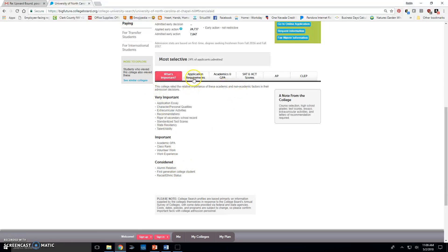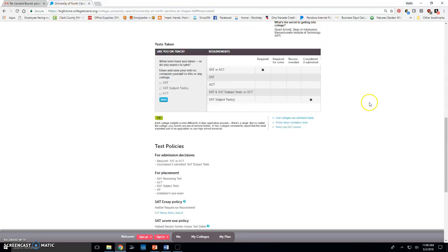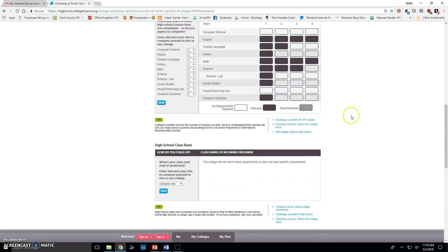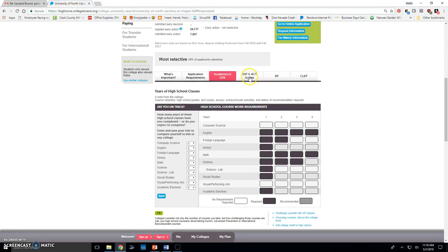Application requirements include standardized tests — they consider subject tests and the SAT. For high school course requirements, the dark gray squares indicate required classes. Note that two years of foreign language are required, and academic electives as well as visual and performing arts may also be considered. The vast majority of admitted students have a GPA of 3.75 or higher, and they do not accept anyone below a 3.0.